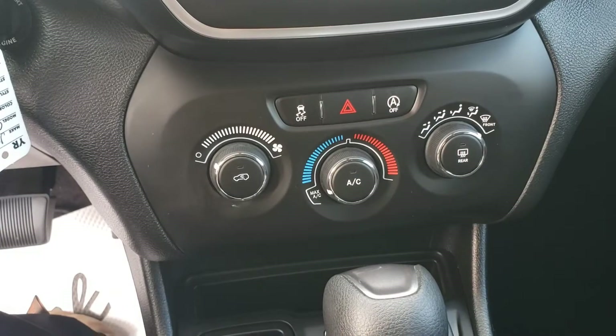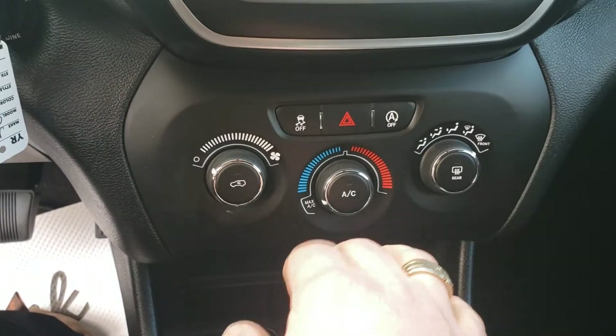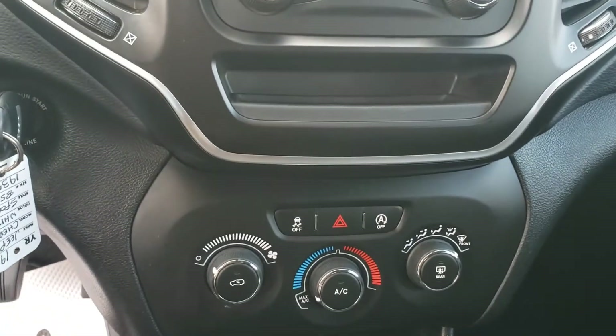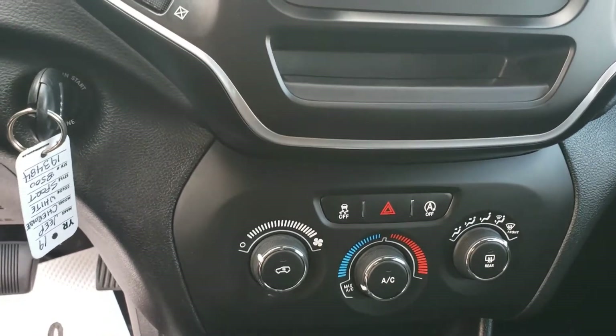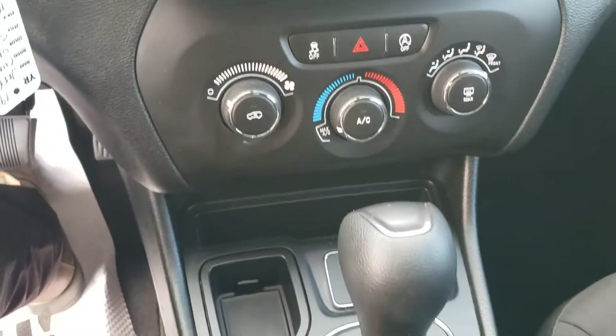We've got your AC and front and rear defrost. This vehicle is also equipped with the auto start-stop feature — when the vehicle is up to temperature and you come to a stop, it'll kill the engine momentarily until you release your foot off the brake and carry on, saving you on fuel and emissions, and reducing extra wear and tear on the engine.